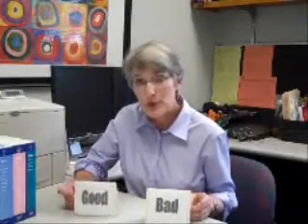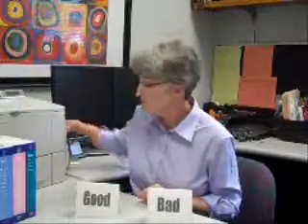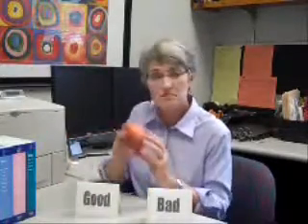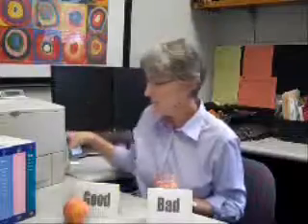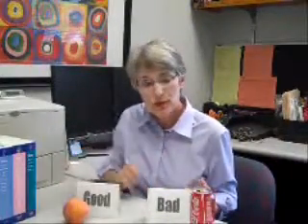My favorite standard out there is one where it says three to one — you eat three good foods for every one bad food. That means we need to categorize foods, and sometimes that's not too difficult. Peach: good. Soda: bad. Now, if we eat about three good foods for every one bad food, we generally have a pretty good diet.